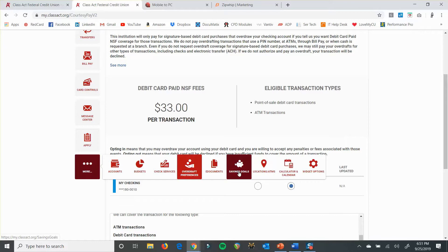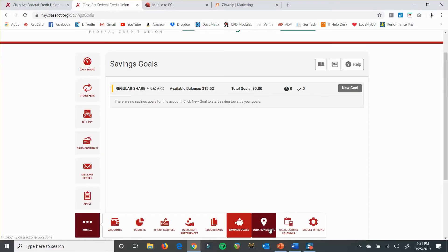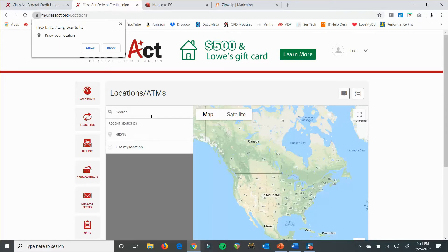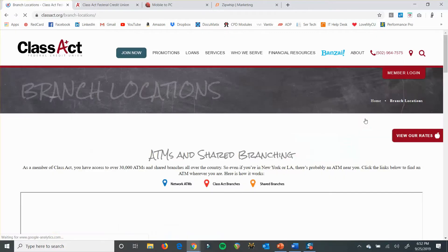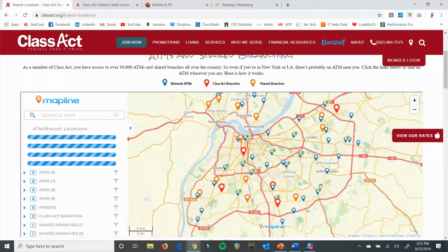Another thing you've got is savings goals — you can set up a savings goal from there and create a new goal. Your locations widget lets you look up any branch or ATM locations. I will note there may be locations that are free for you to use that won't show up here because we're part of three different networks, and this is only showing you one network at the moment. We may be able to add the other ones in later on. Whatever it shows you should be an active ATM or shared branch you can use for free. If you want to see the other ones, you can go back to the Class Act website, go to About, then Branch ATM info, and that will bring you to a map showing all three networks.